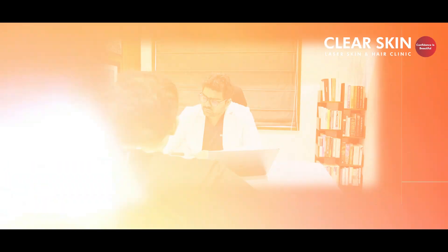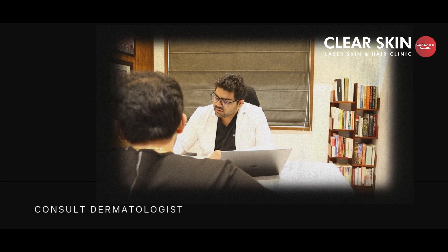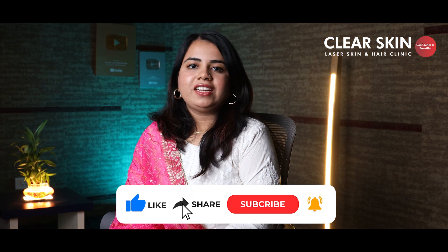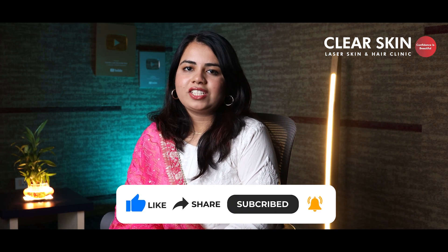Always remember, consistency is what matters more than anything. And if you are unsure which one is right for your skin, consult your dermatologist or visit the nearest Clear Skin branch in Pune. For more such informative and interesting videos, do follow our channel.